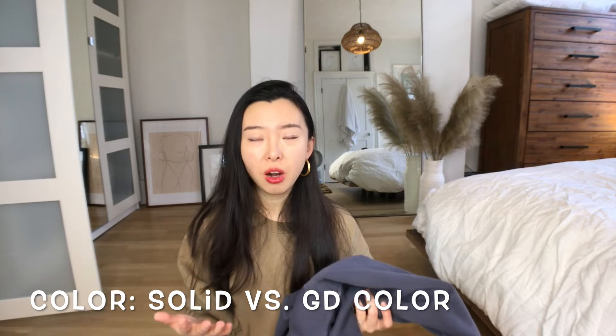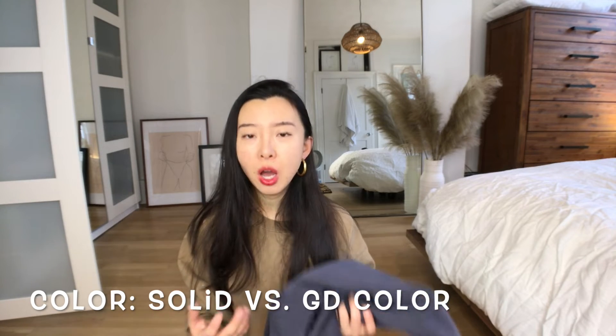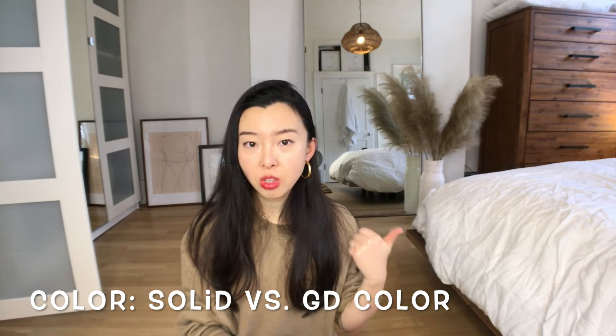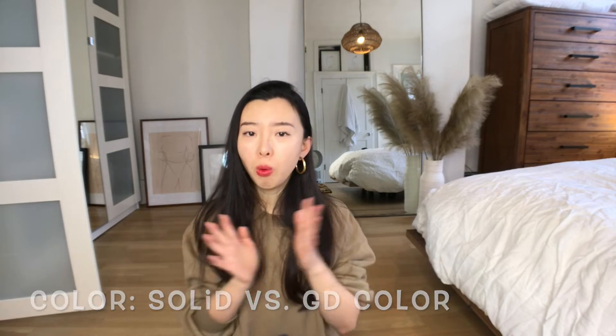Overall, the hoodie and sweatshirt have very good thickness and are super warm and cozy in the winter time. The second thing I want to talk about is their colors. They have a bunch of colors for every style of Aritzia TNA Cozy AF clothes, but there are two kinds of colors — solid color and garment dye color. So what is the difference?